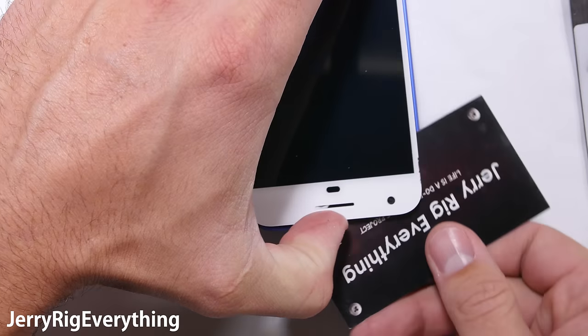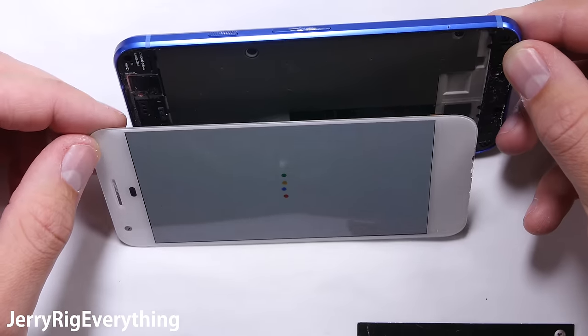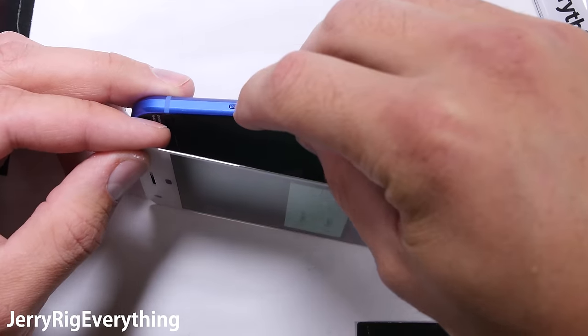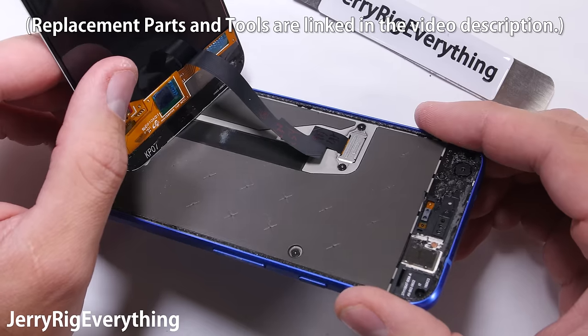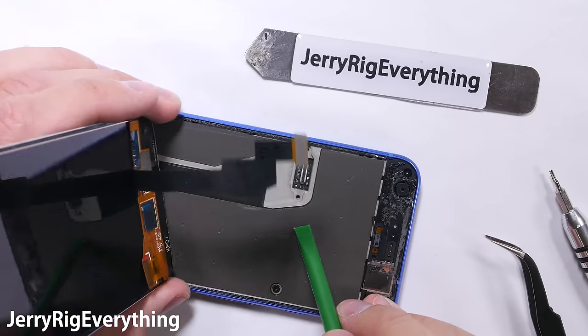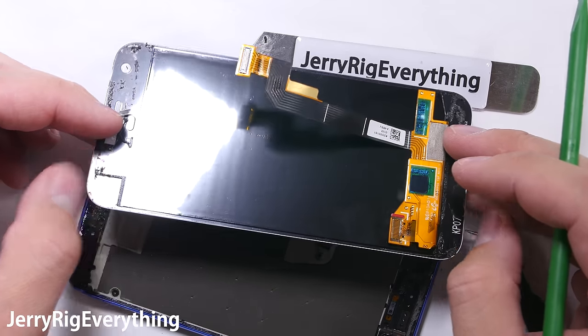The easiest screen repair in 2016 is actually the Google Pixel. The glass back of the Pixel keeps it from winning any durability awards, but when it comes to repairability, all you need is some heat and two little screws, and the screen is set for replacement. The best part is that you can replace the screen without touching any other components inside the phone, since they are protected by a separate middle layer.